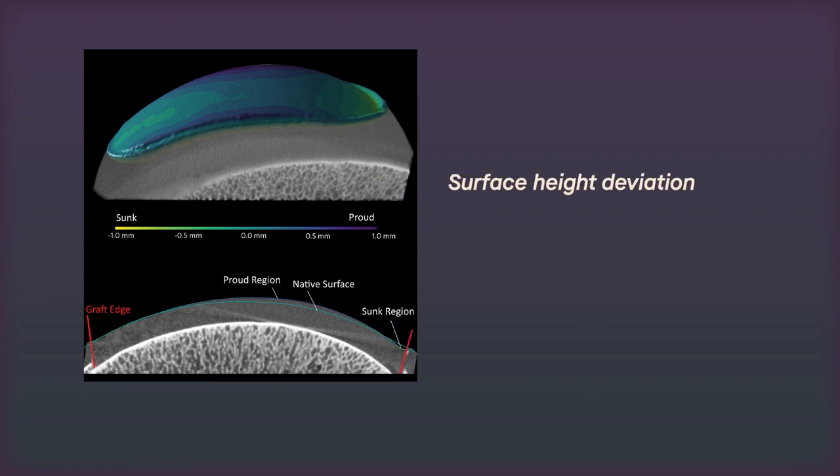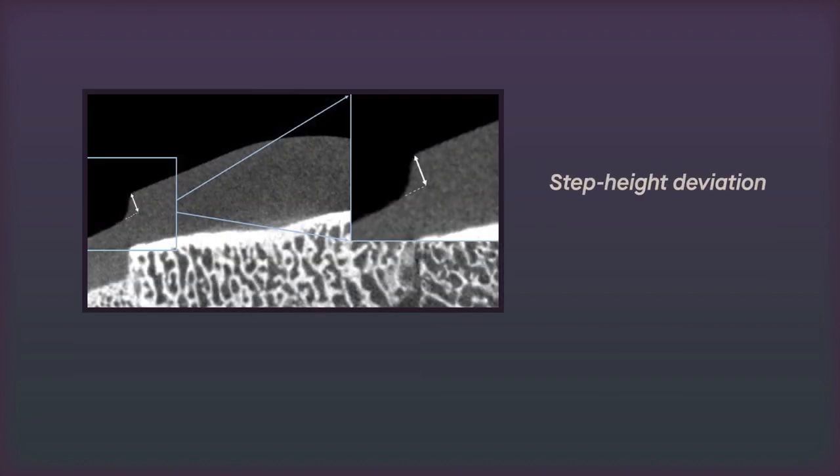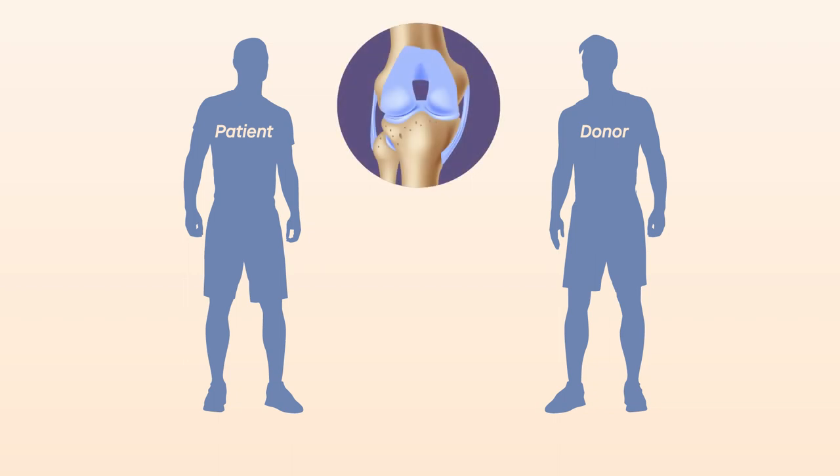Surface height deviation measured the difference between the surface of native cartilage and graft cartilage, and step height deviation measured the difference in height at the graft edge.